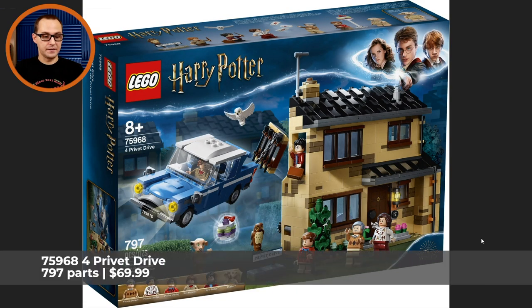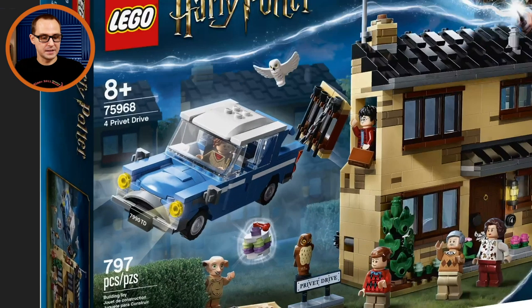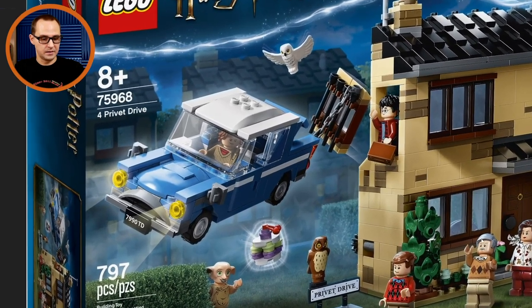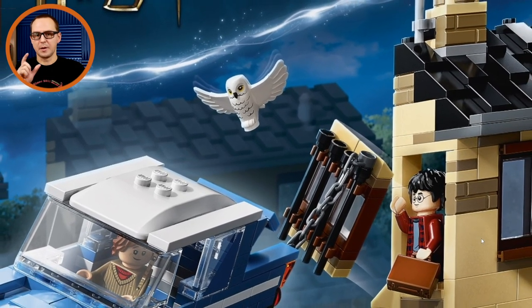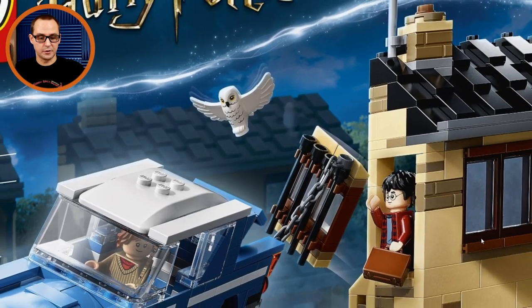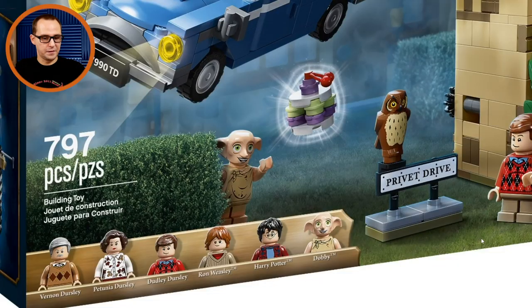Moving up in size, we have 75968 Privet Drive — the Dursley family home and one of the most iconic elements from Harry Potter lore. That's basically where it all started. We have an updated Ford Anglia — the first one came in the Whomping Willow set, so this one is slightly updated. We can spot the new Hedwig with open wings. That design will also come in a small polybag that was announced a few days ago. The escape scene has Harry Potter breaking away to Hogwarts.